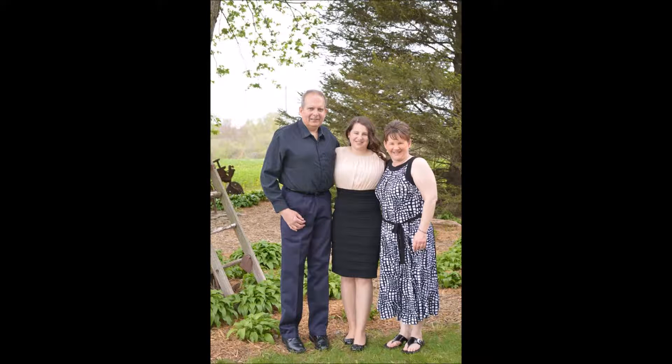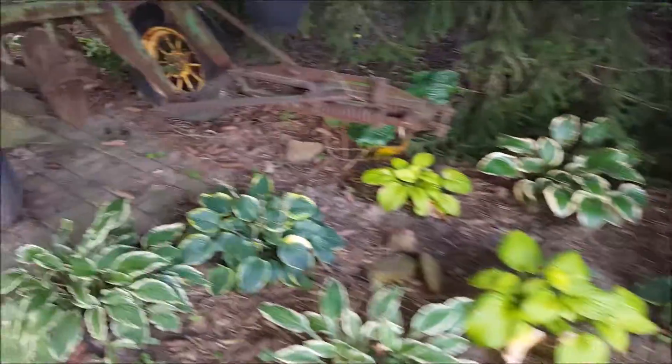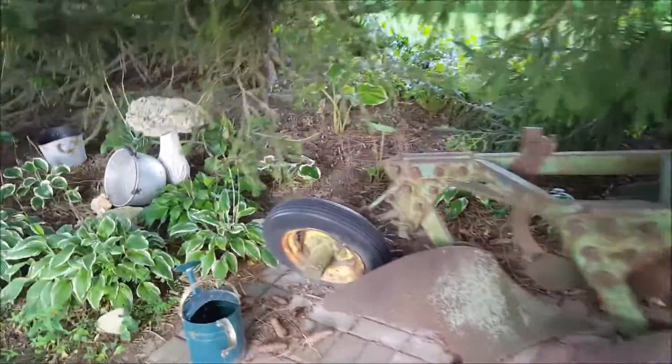Welcome to my humble abode. This is a beautiful view of a hosta garden as you walk into my front yard. Hosta, or hosta hybrids, come in various shapes and sizes, with hundreds of varieties to choose from.